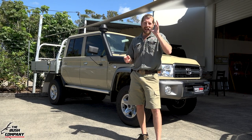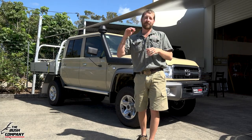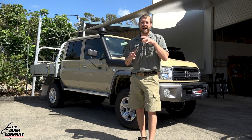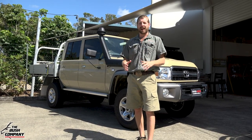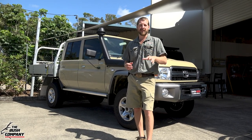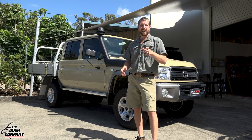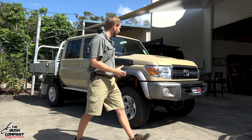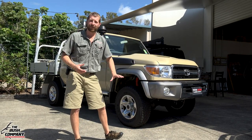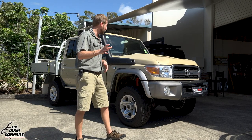Certain products will be the absolute best of the best and possibly the most expensive in class. Others are going to be super bang for your buck, work a treat, and be super practical. Let's go to the inside of the vehicle and go through what it has to offer from standard, and maybe do a little test drive and first impression.